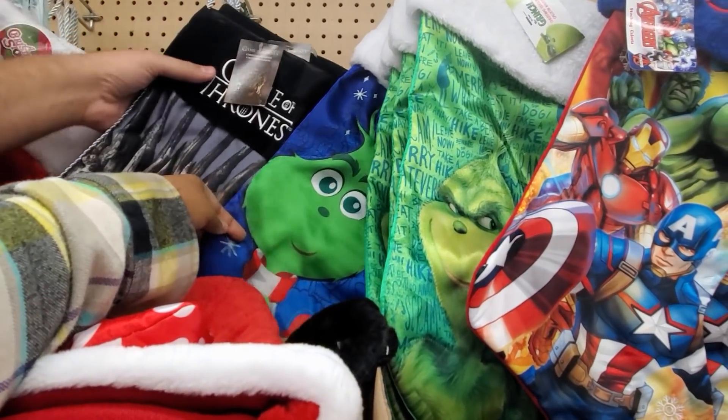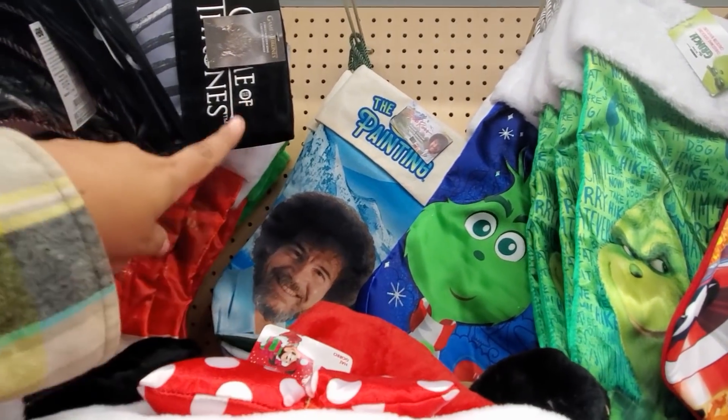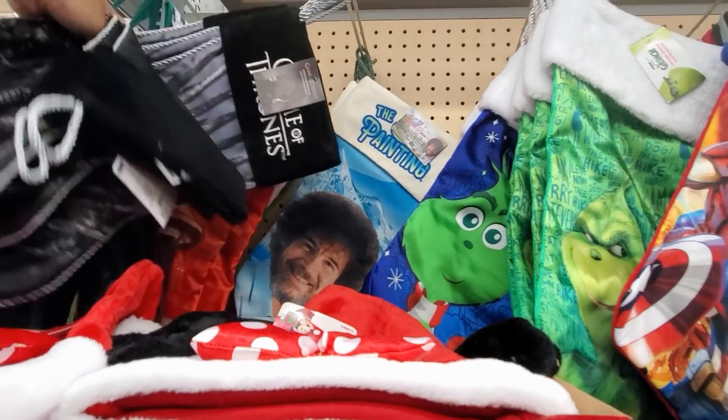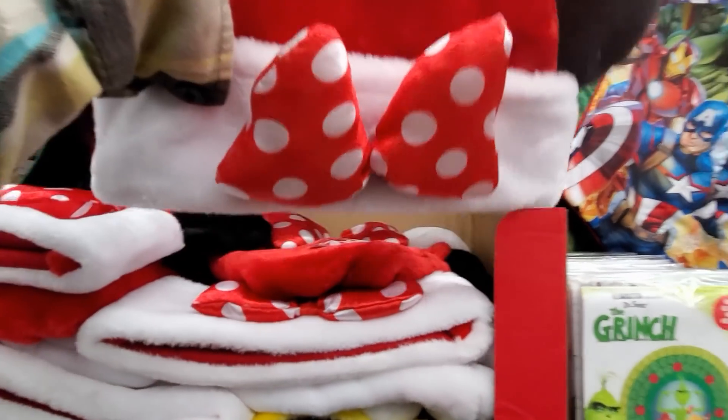And we have the Grinch, oh my gosh. Oh look — oh my gosh, my daughter would want that. How funny. And look how cute, only $4.97.